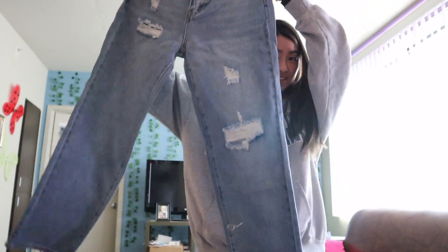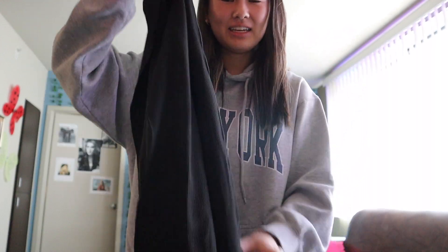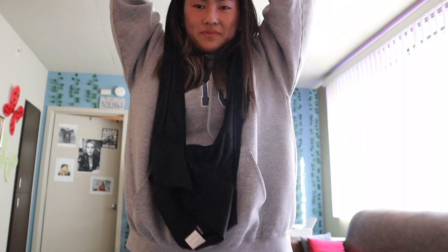Next thing are these jeans - I don't know how these are gonna fit. They look a little big. We'll try these on. And then the last thing is this wrap top - it looks like pants. We're gonna have to try these on.